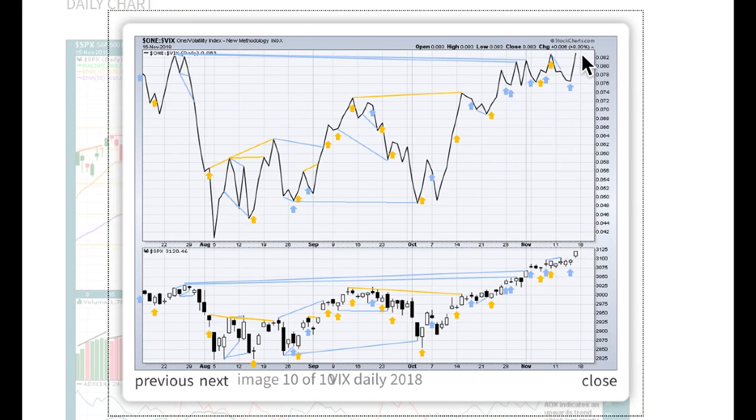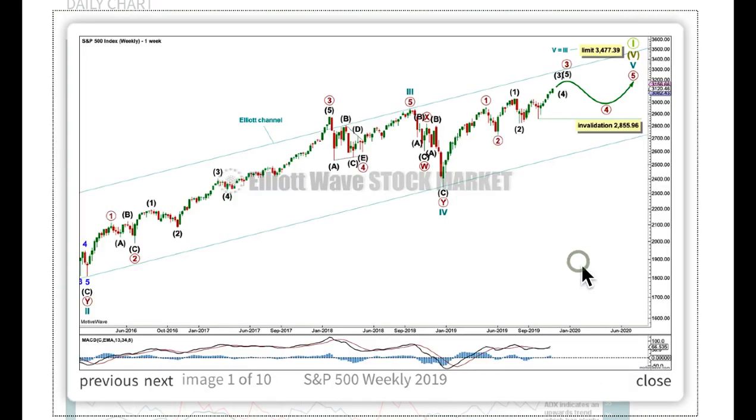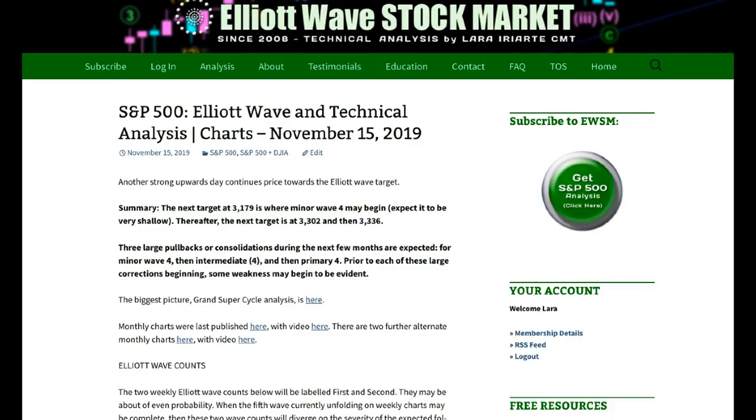At the daily chart level, the short-term swing high from price has been matched with a short-term swing high from inverted VIX — there is no short-term divergence here. That's all for me with your S&P analysis this week. I hope all of our members are having a most fabulous weekend.